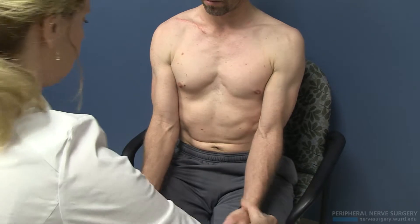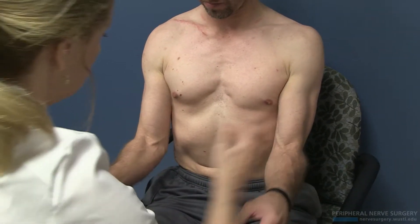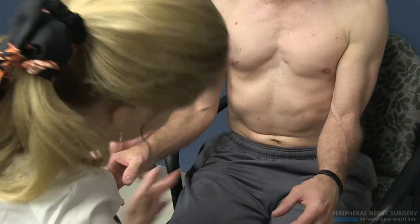So the plexus goes out. Strong, strong. Now check the cubital — strong.